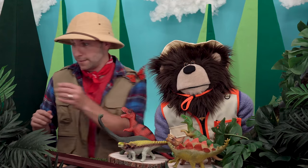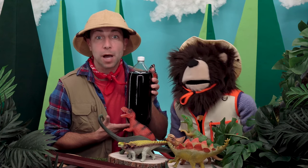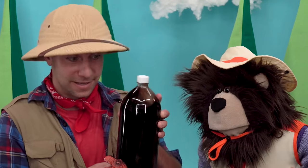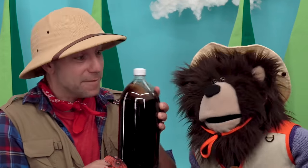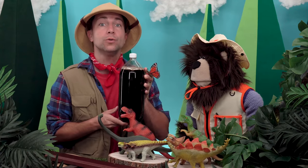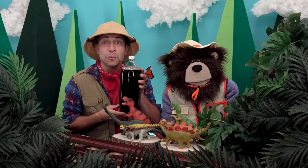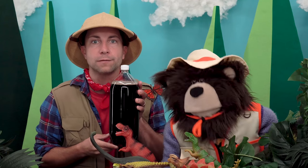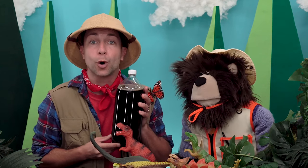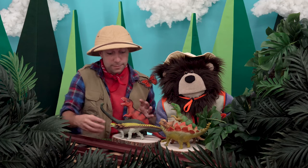If you were to take a bottle of soda like this and shake it really hard, gas bubbles would form, causing the pressure inside the bottle to build up. Do you see all the bubbles at the top? Do you know what would happen if I unscrewed this top? The soda would explode out the top and go everywhere! A volcano eruption works the same way.